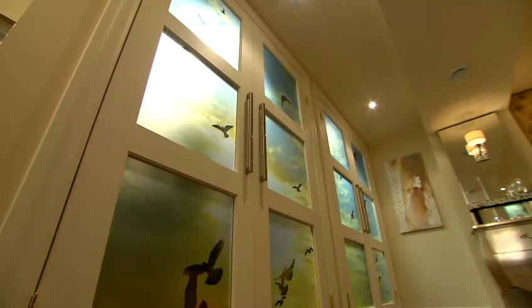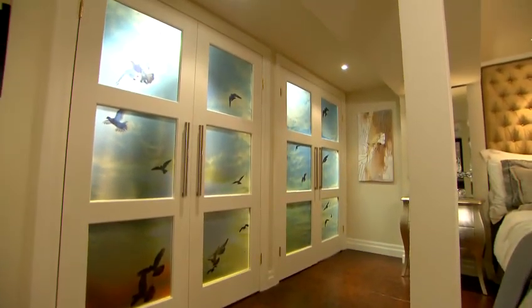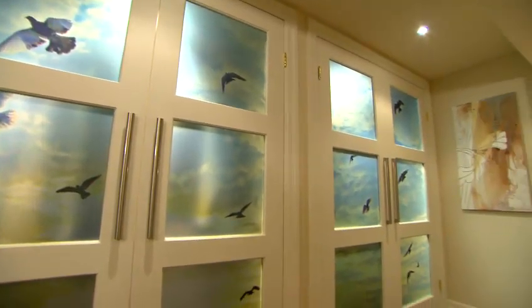First up, check out these backlit glass doors. What we've done here is have these nature-inspired photographic images printed onto a frosted film that we apply to the glass for privacy.